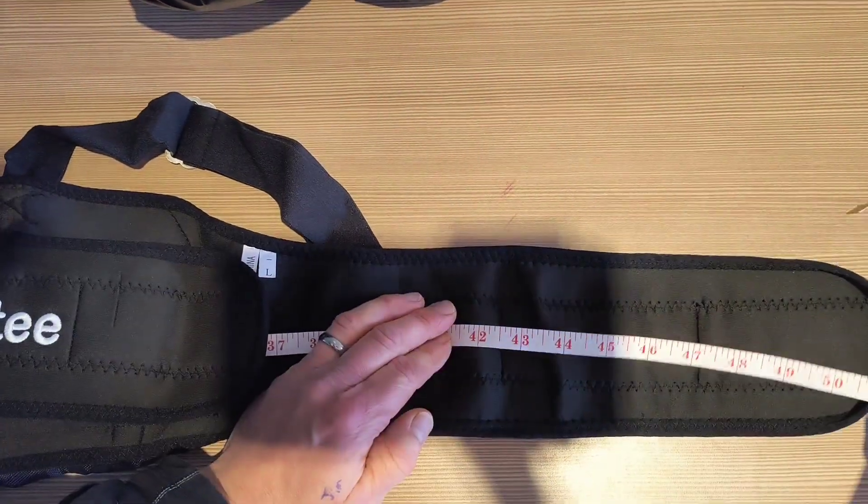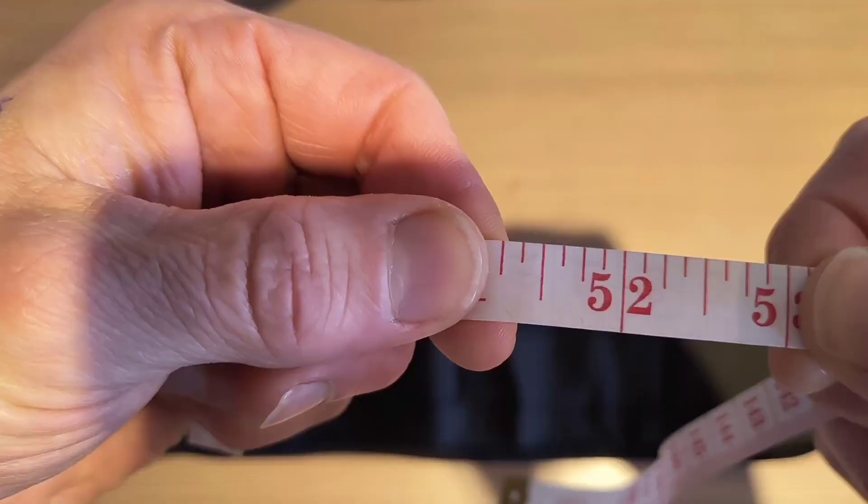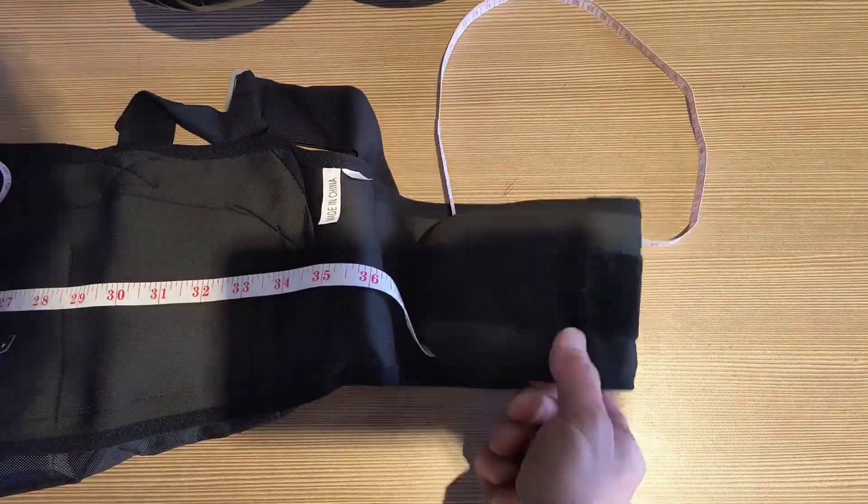The large belt will easily fit even up to a 44 inch chest. The total length of 52 inches from end to end provides you plenty of overlap in the Velcro belt at the front.